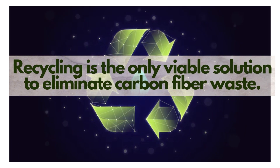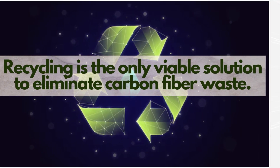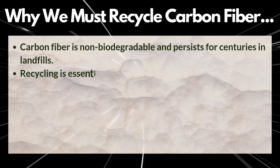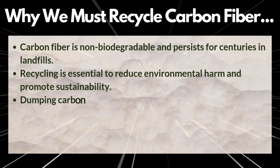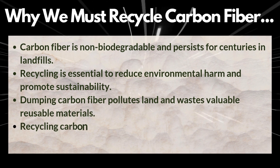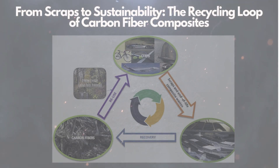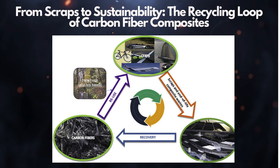Recycling is the only viable solution to eliminate carbon fiber waste. So why do we need recycling of carbon fiber waste? Carbon fiber is non-biodegradable, which is why recycling is not just an option — it's a necessity. Recycling reduces environmental harm, promotes sustainability, and recovers useful fibers. From scraps to sustainability: the recycling loop of carbon fiber composites.